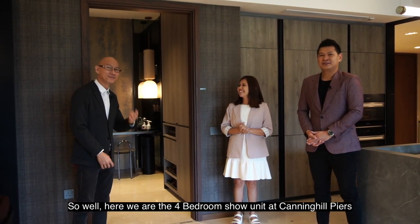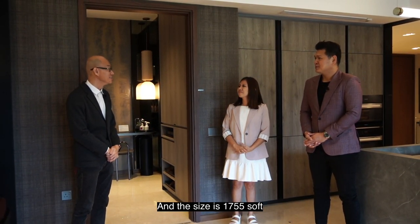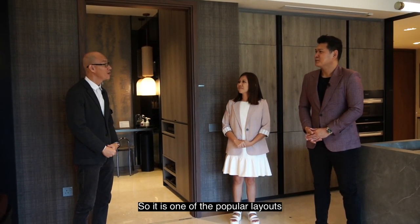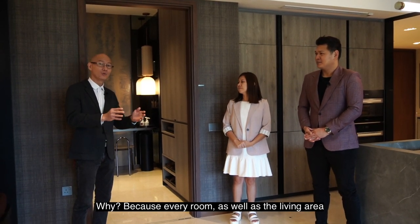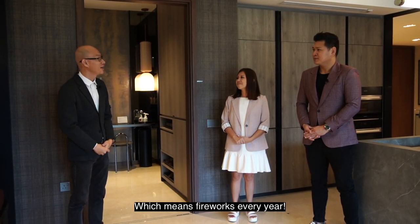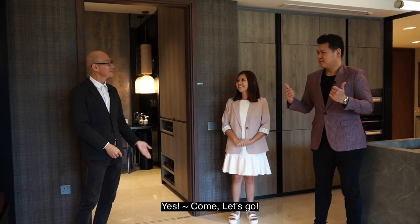Here we are at the 4-bedroom show unit at Canning Hill Piers, and the size is 1,755 square feet. It is one of the popular layouts. Why? Because every room as well as the living area is facing the MBS view, which means fireworks every year. Are you guys ready to take a look? Come, let's go!